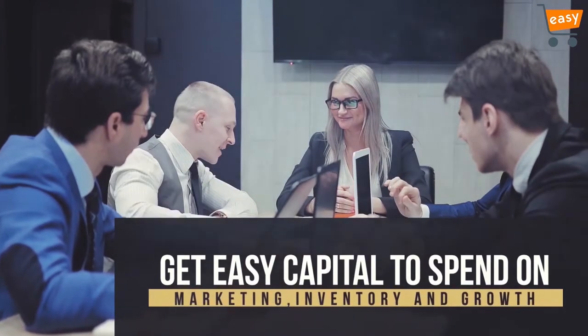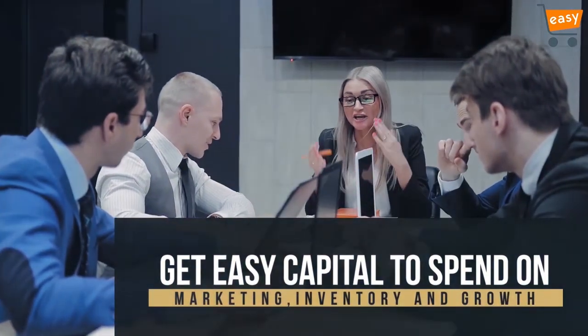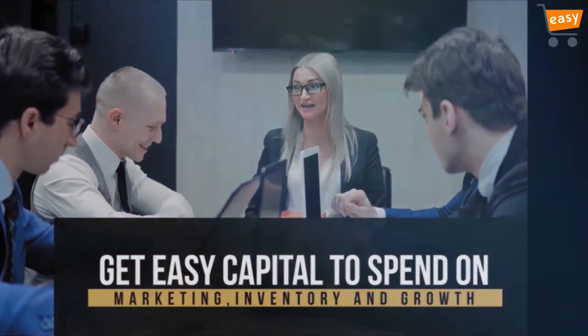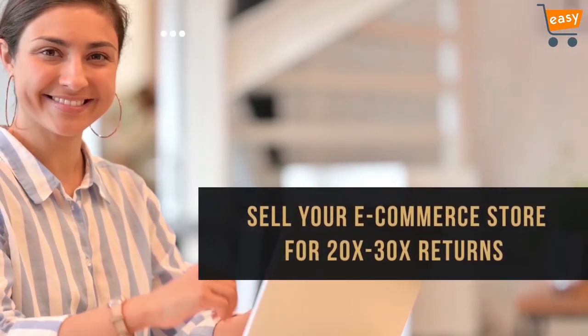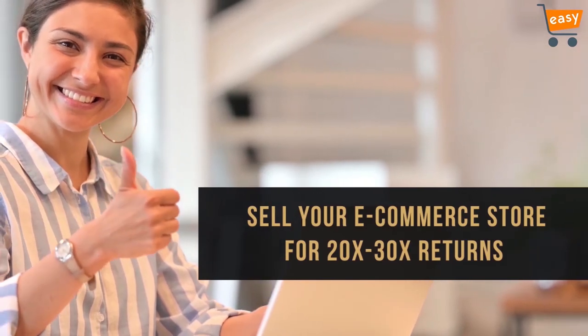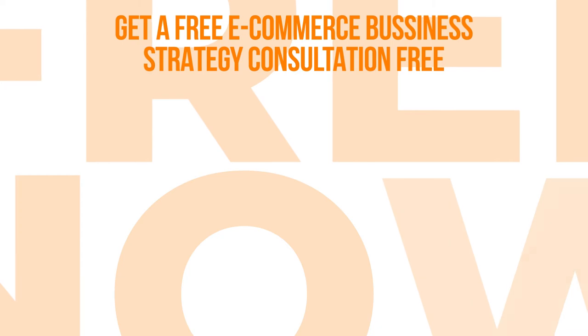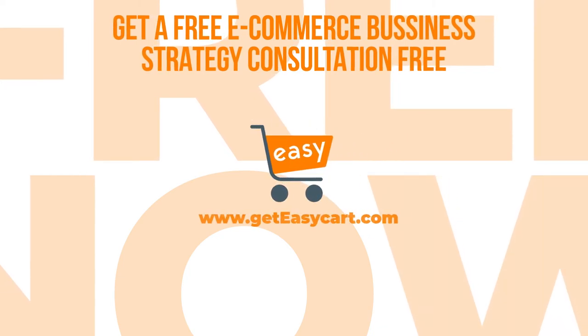You will get easy capital to spend on marketing, and if you ever want to sell your store, you can sell your e-commerce store for 20x to 30x returns. So what are you waiting for? Grab the exciting free consultation offer today by visiting geteasycard.com — the link is given in the description below.